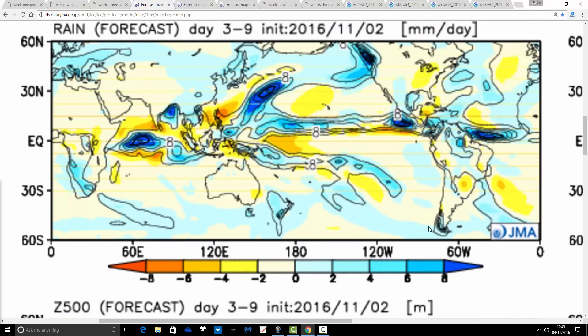Precipitation anomalies for the coming week are a little bit dry of average, with a slightly wetter than average week for the northeast of Scotland. But most places are actually coming out a bit dry of average. Most of Europe is actually forecast to have quite an unsettled week, and some of that — maybe quite a bit of it — will be falling as snow in northern and eastern parts of Europe.